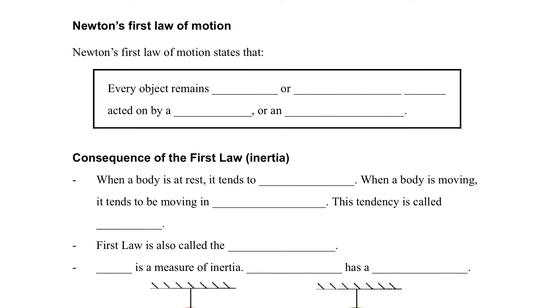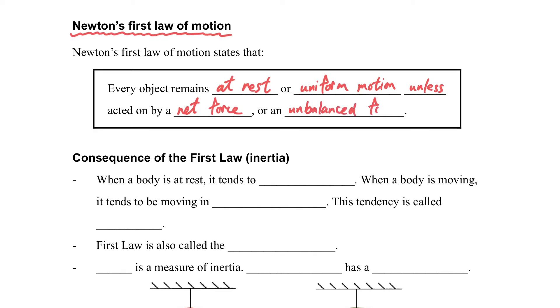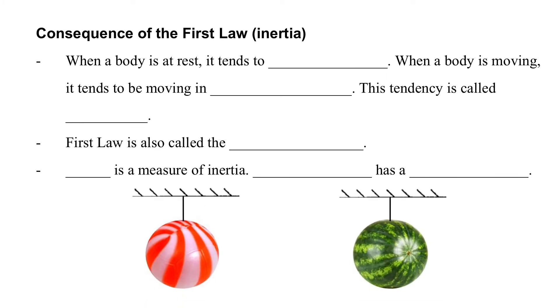This idea inspired Newton to create his first law of motion. According to Newton's first law of motion, every object remains at rest or in uniform motion unless acted on by a net force or an unbalanced force. This is Newton's first law of motion.